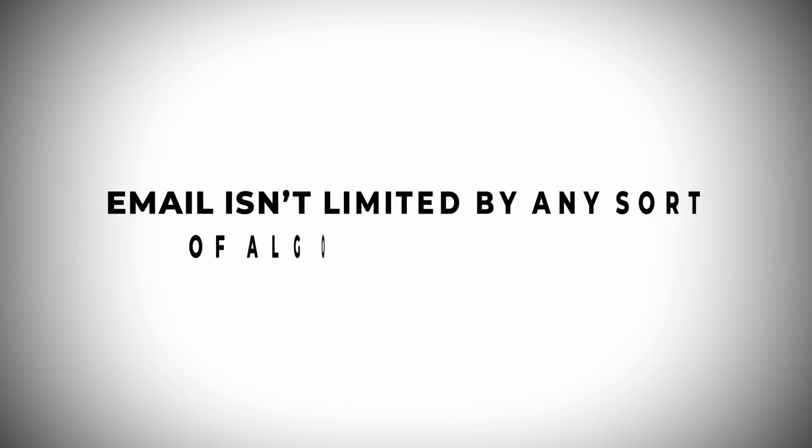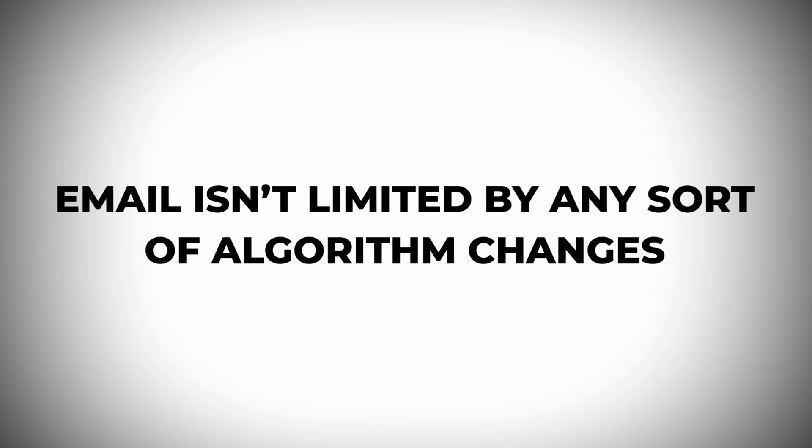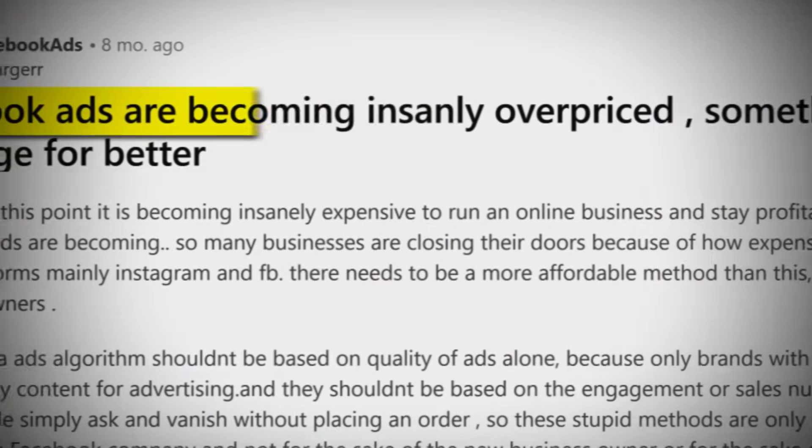Unlike ads, email isn't limited by any sort of algorithm changes and it's not at risk of Zuckerberg raising prices whenever he wants. Email is your own channel. You control the messaging, the timing, the segmenting, all the follow-up, and you don't have to worry about anything.